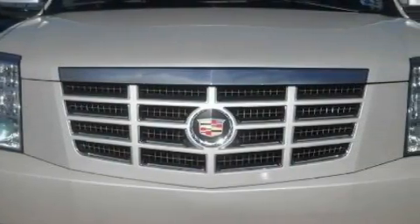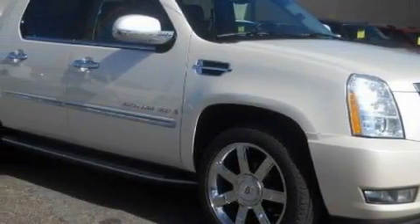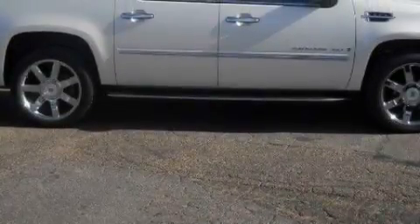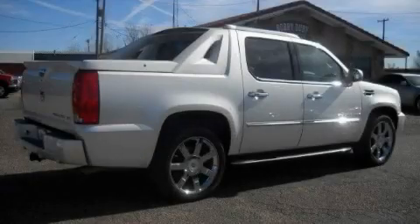Complementing this Cadillac's contemporary styling is a stunning array of desirable features, which include dual power seats, heated windshield washer fluid, a navigation system, a DVD video player, parking distance sensors, front multi-stage airbags, and this vehicle has just over 36,000 miles.